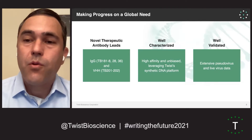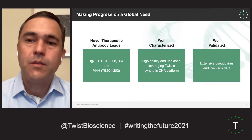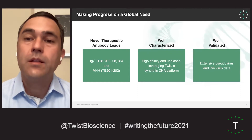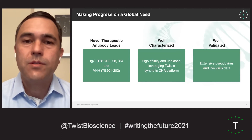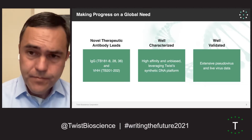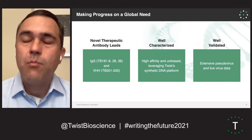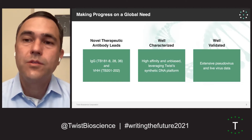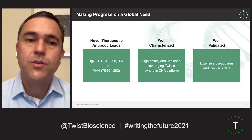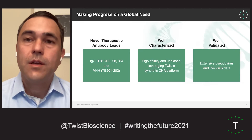When the pandemic hit, we used a number of our libraries in phage display — fully human synthetic libraries — to pan and screen against the SARS-CoV-2 virus. We also generated some very nice antibodies in collaboration with Dr. James Crow at Vanderbilt, where we created a library derived from sequences from a SARS-CoV-2 survivor. From those two sets of libraries, we created a full suite of IgGs from the Vanderbilt collaboration, and also a whole panel of VHH antibodies from our single domain libraries.